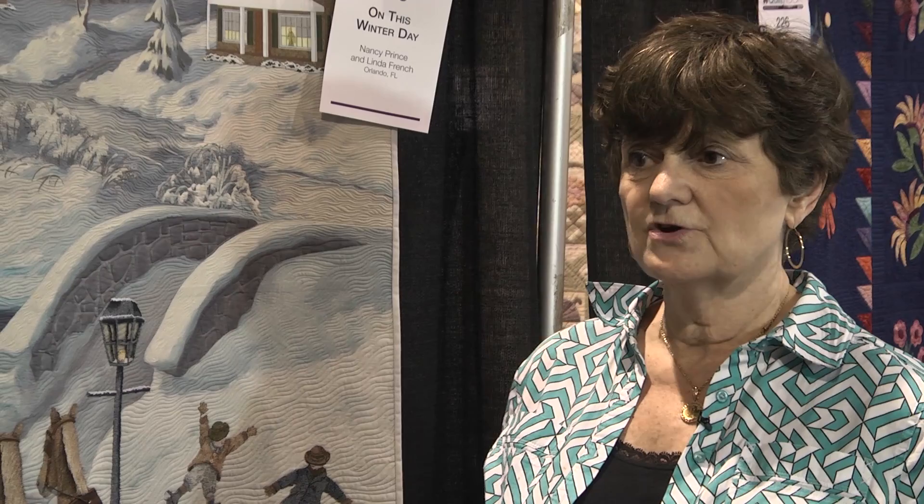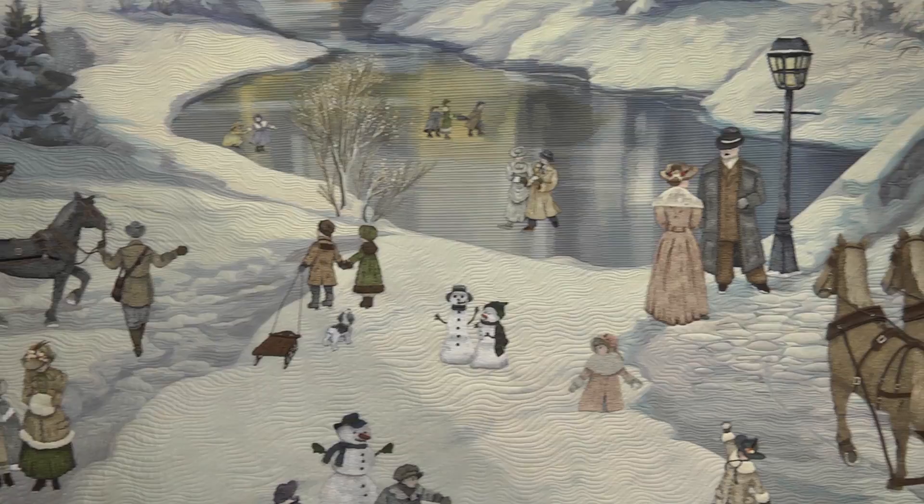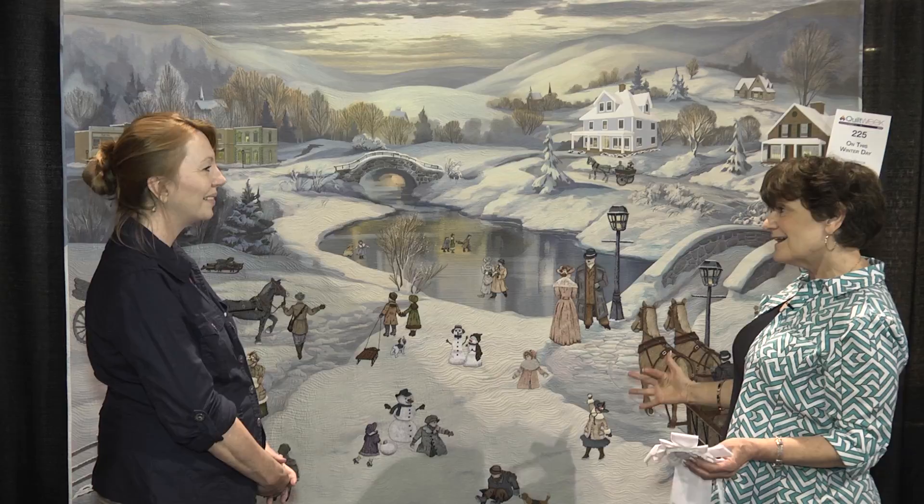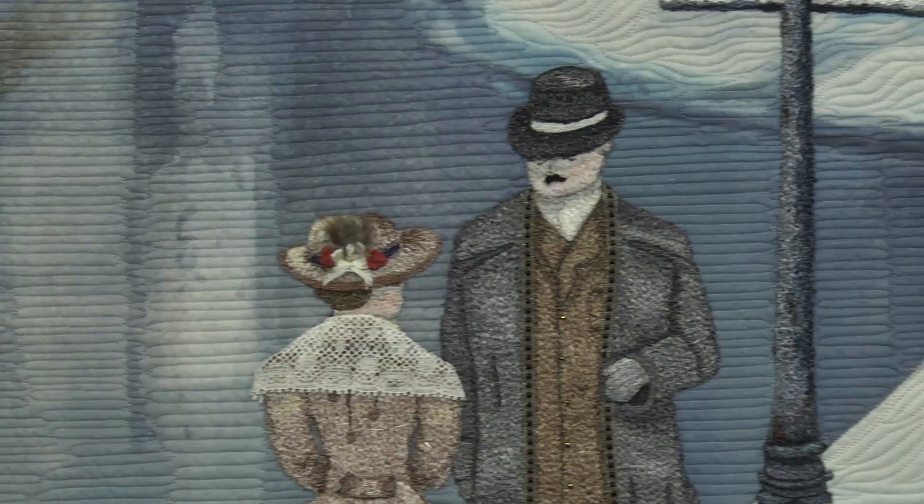All the figures that you see on here are all done with thread. There is about 75,000 yards of thread on the quilt. Some of it ended up in the trash because I do samples first, but all the figures that you see here are done off the quilt — they're not part of this background. They're actually done separately on water soluble stabilizer, and then once I've got all the thread in and I'm really happy with the way that they are, I clean them up. After the quilt is quilted, the bindings on, the labels on, everything is done — the very last thing that happens is these figures go on the quilt.